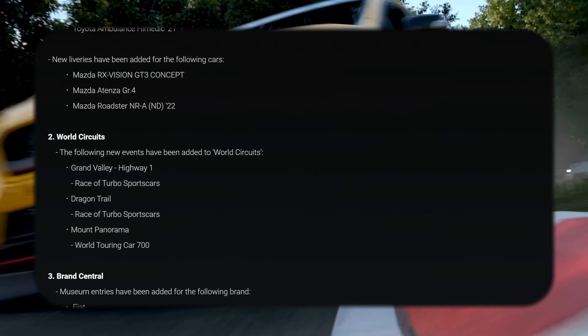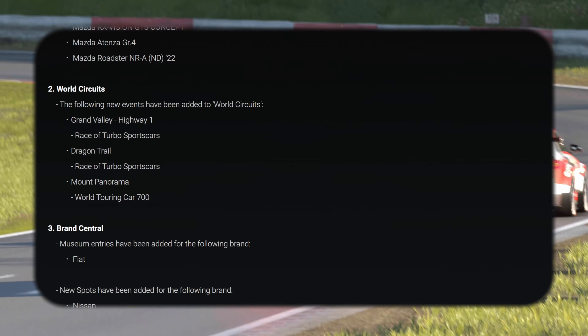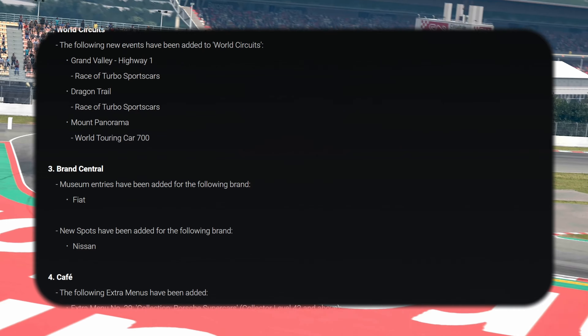We've got new liveries, which are pretty pointless because you've just downloaded KCR liveries which are even better. We've got some new events in Wild Circus — I'm never going to say no to new events. That's great, including one at Dragon Trail.